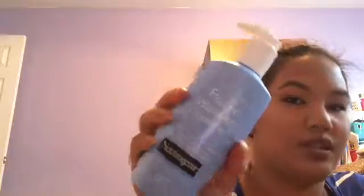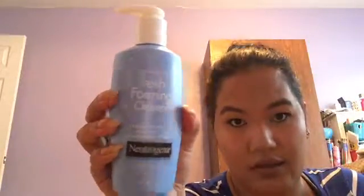And then I wanted to try this — a fresh foaming cleanser, makeup remover and cleanser in one. I'm gonna be trying this out tonight. This is by Neutrogena. Sorry about that, I had to fix my camera and a notification popped up.